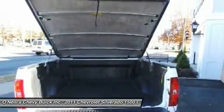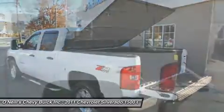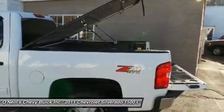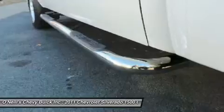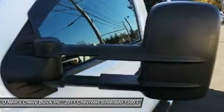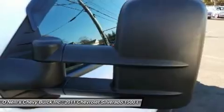This truck is nicely equipped with features such as GM certified, 6-speed automatic, 4WD, black cloth, and Z71. Per new car test drive assessment: a smooth ride and confident handling while delivering superior capability and power. Among the smoothest riding and quietest of all full-size pickups.